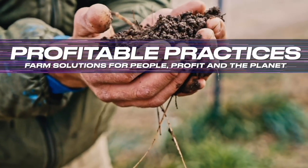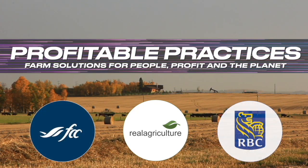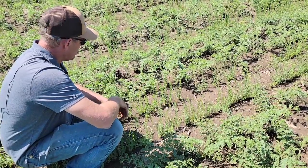Profitable Practices: farm solutions for people, profit, and the planet on Real Agriculture, brought to you by Farm Credit Canada and RBC Royal Bank. I'm Sean Haney with Real Agriculture. Welcome to Profitable Practices. Today we're in Mydale, Saskatchewan, at the farm of Colin Rosegren. We're going to look at how he's incorporating profitable practices — in particular his use of intercropping — to provide higher levels of sustainability and economic return. Let's go take a look.